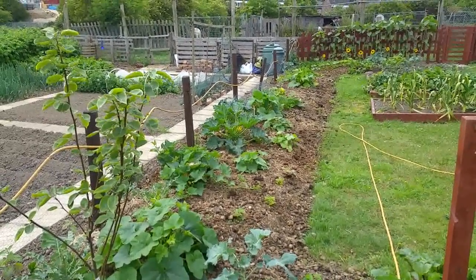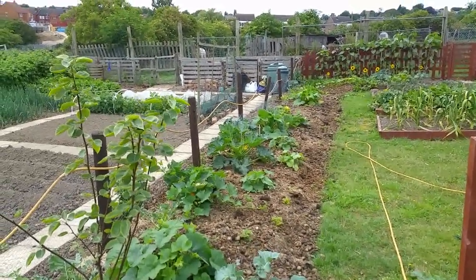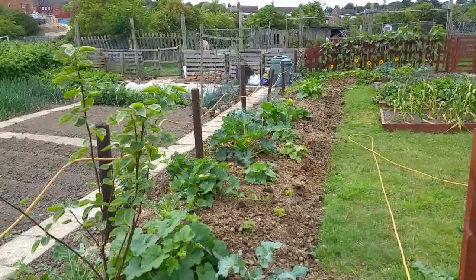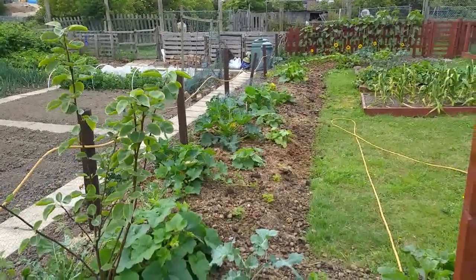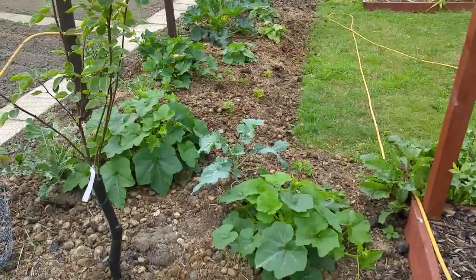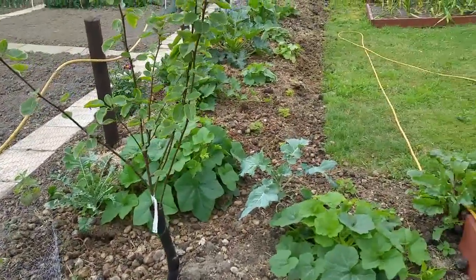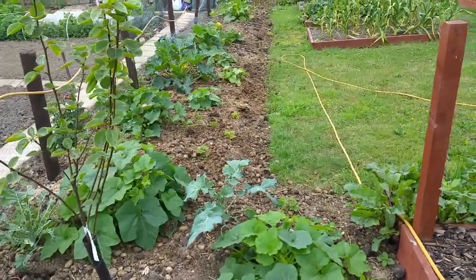I said on an earlier update that I hoped we'd hang on to the purple sprouting broccoli. I put 15 in and said if we're lucky we might get six, because the pigeons ate the rest — and the very next day the pigeons were just about eating them all. I have got six left, so I got my wish. I had to make some rough and ready covers out of chicken wire to keep the little pests off.